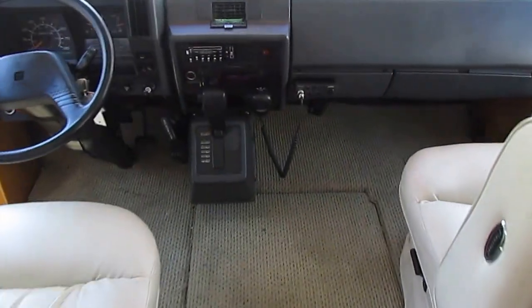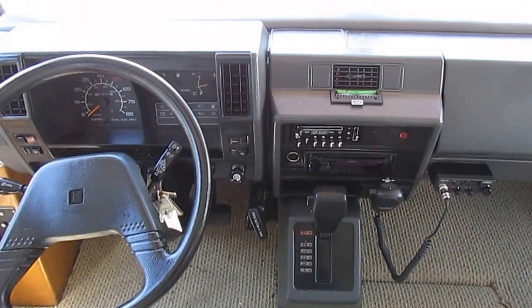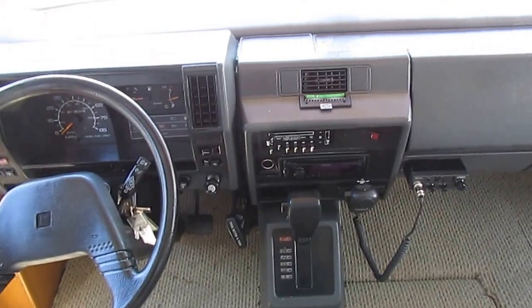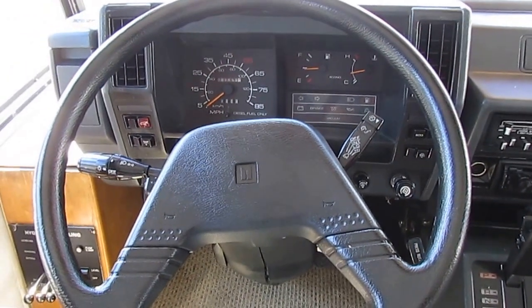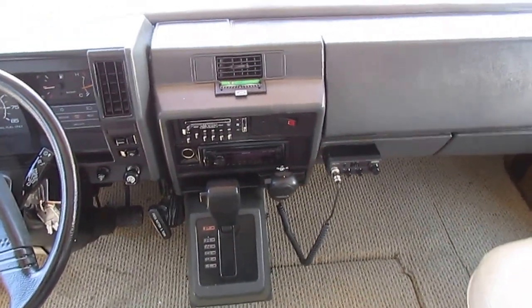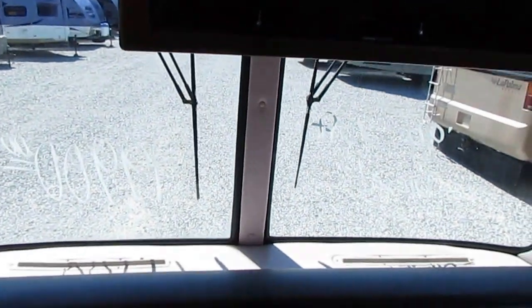We're going to start here in the front. The dash air, believe it or not, is ice cold. My own personal 2008 Winnebago motorhome, the dash air is not cold — this one's still cold. Automatic, of course. No check engine lights, no warning lights. It's running right now. HWH hydraulic levelers. CB radio. CD player. It's got an HDTV up here that they've upgraded. It's got the electric bed that lowers down from the ceiling — I'll show you that here in just a second.